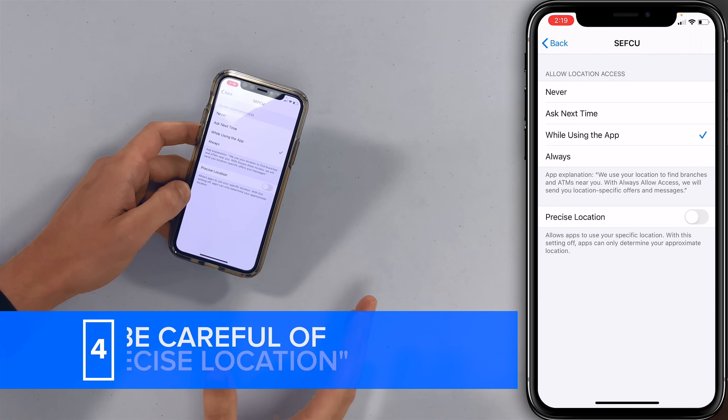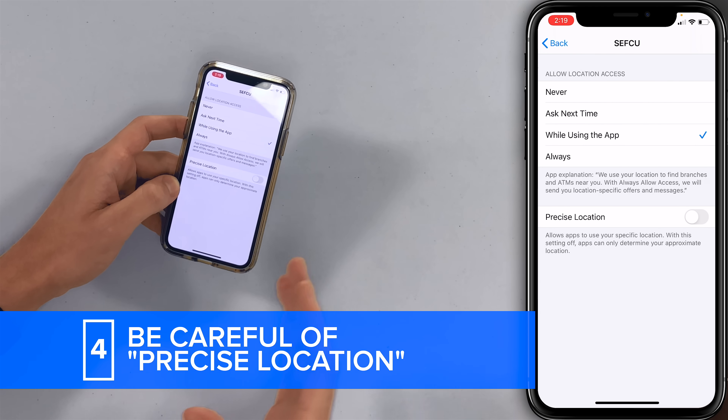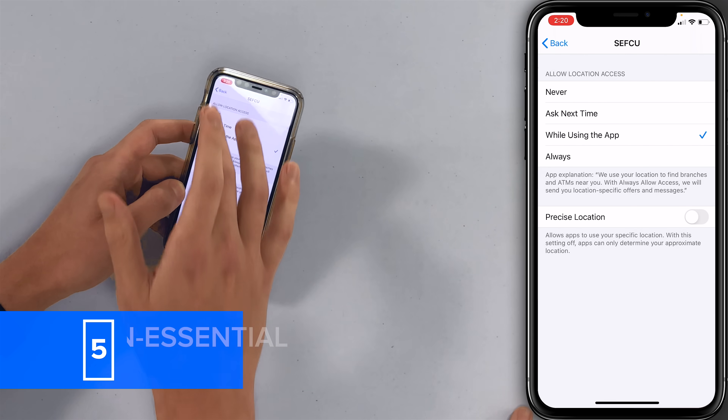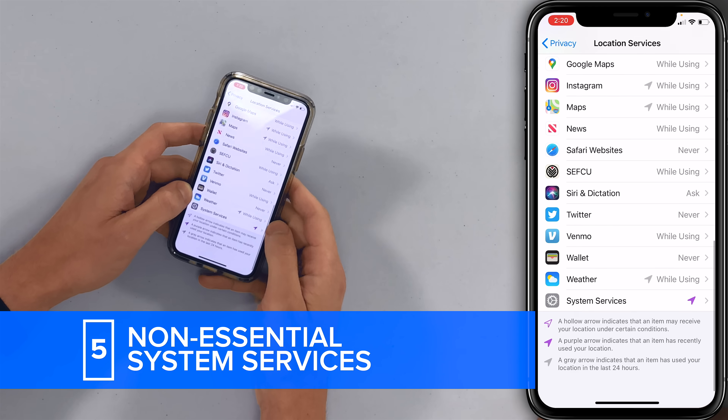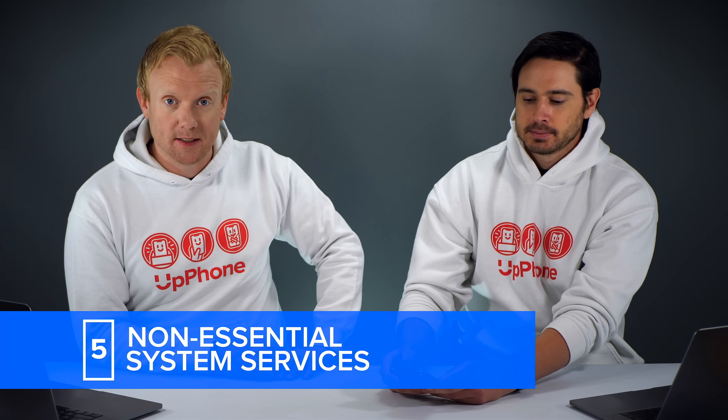There's this new Precise Location feature that allows apps to use your specific location. The more targeted it gets, the more battery it's going to use, so we recommend turning that switch off. Let's step back and head all the way to the bottom to System Services. We recommend turning off pretty much everything in this list.